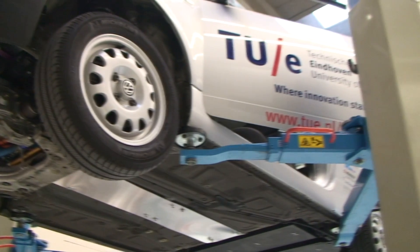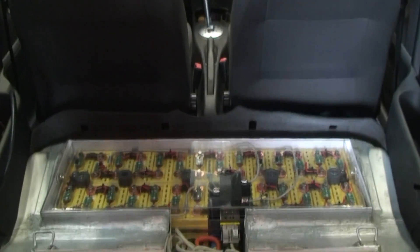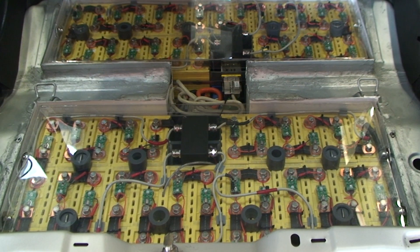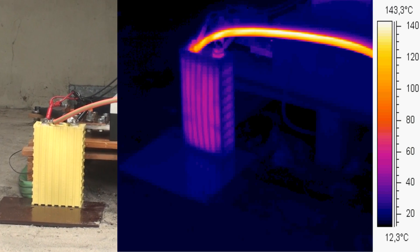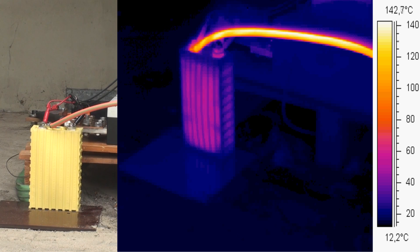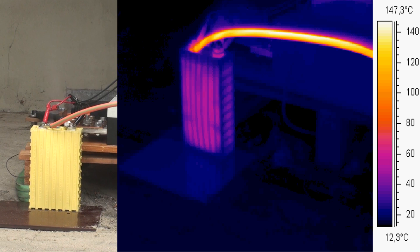Batteries are the critical part of every electric vehicle. The energy density should be as high as possible to achieve a reasonable range. A short circuit test is performed to determine the safety of the cell. This test is recorded with a thermal camera. In the first milliseconds, the cell delivers a current of 3000 amps, while the cell voltage is only 3.4 volts.